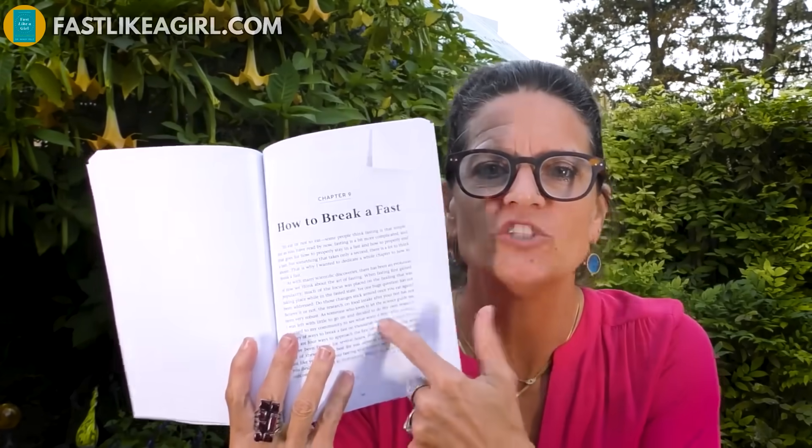Last thing I want to tell you: a lot of you have asked me about what 30 grams of protein looks like and how to break a fast. I put it all in a book because you've asked me so much — I wanted to make sure you had it. Not only did I do a whole chapter — check this out — Chapter Nine: How to Break a Fast. A whole chapter for you on how to break a fast.